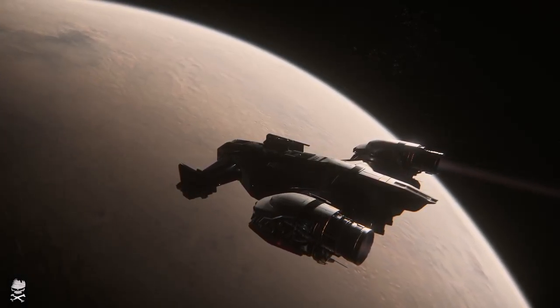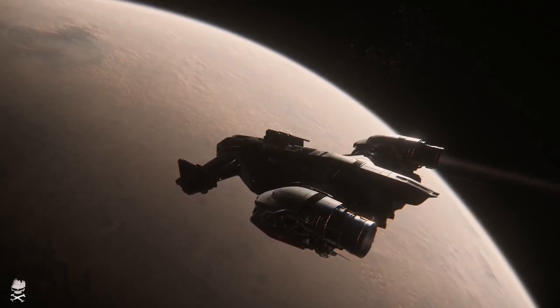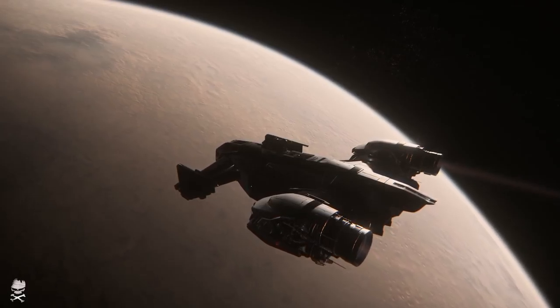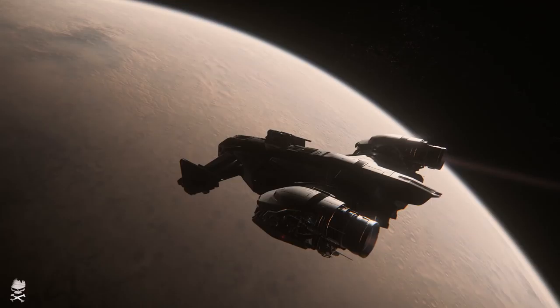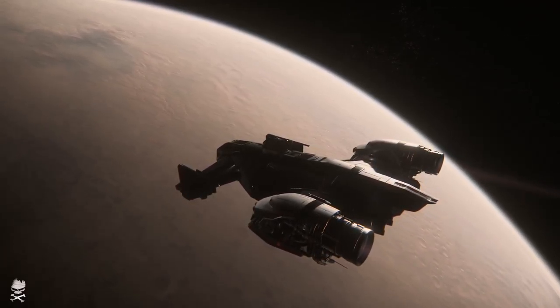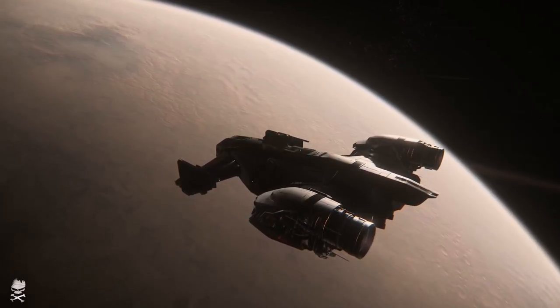Hey everybody, this is Minion Soldier and this is Ship Updates. Today we got a couple of updates — little snippets we got off of ATV dealing with the Hammerhead and the Eclipse. We're going to be talking a little bit about both of those ships and showing the clips. First off, let's look at the Hammerhead.